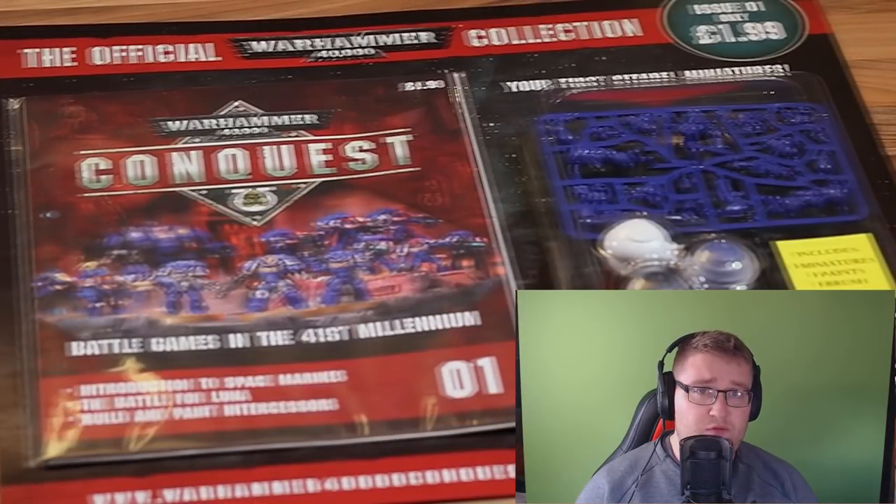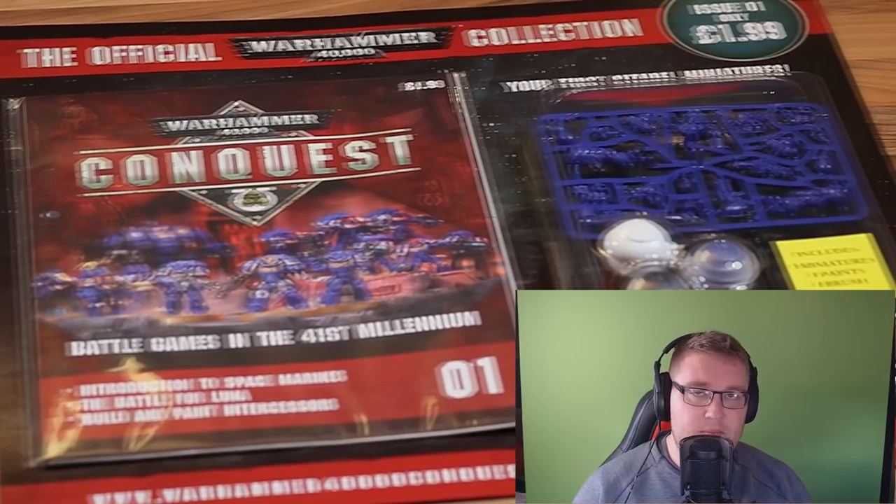For those of you who don't know what Warhammer 40,000 Conquest is, it is a subscription-based service — it's a magazine. It's got to run for 80 issues. So once a week you're going to receive a new Warhammer 40,000 Conquest magazine, and you're going to be getting stuff like models, dice, paints, paintbrushes — all that cool stuff that you associate with Warhammer 40,000.